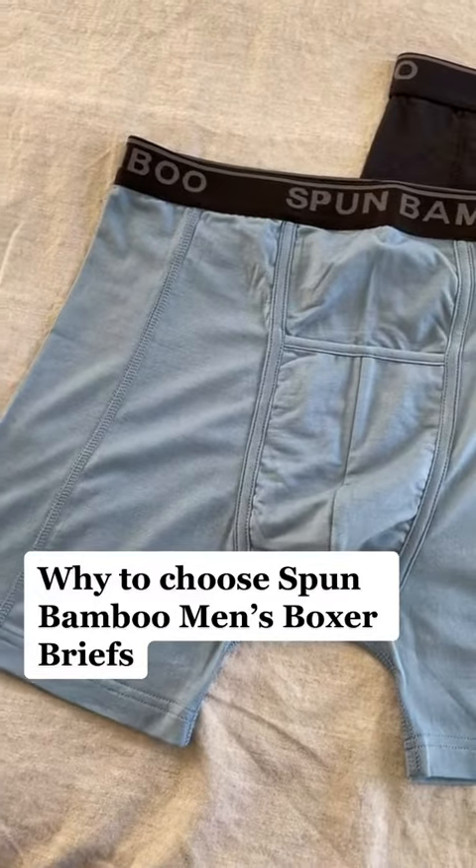Why to choose fun bamboo men's boxer briefs? Silky soft bamboo viscose jersey fabric.